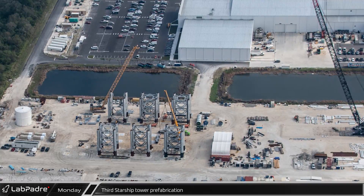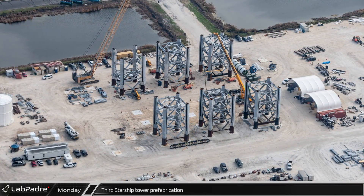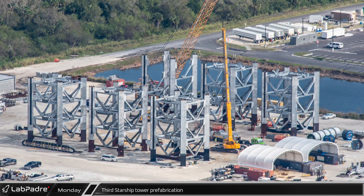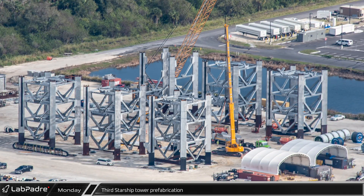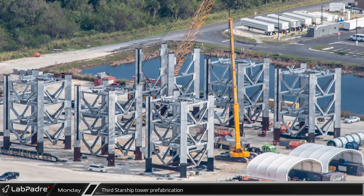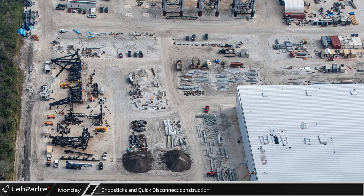Just across the retention ponds from Hangar X, crews continue to make progress prefabricating the modules of SpaceX's third Starship launch tower. Five sections are now structurally complete with the sixth module actively being assembled and the second column of the seventh being offloaded from the delivery truck. The columns for the seventh module are significantly shorter than we saw on the previous two towers. It is likely that SpaceX will build the upper part of the newest tower with smaller sections to facilitate easier lifts for the cranes, as it seems that two of the final sections on the second tower may have been too heavy. If this tower ends up being built in 11 sections, it would explain the two new sets of jig foundations spotted in the last flyover.